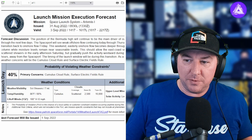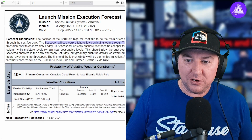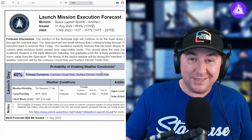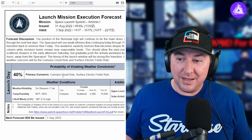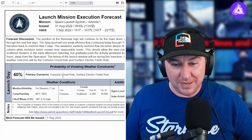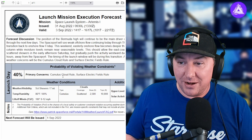There's also the weather to consider. The 40th Weather Squadron says the position of the Bermuda high will continue to be the main driver of the weather pattern through the next few days. The spaceport will see weak offshore flow continuing through Thursday with a gradual transition back to onshore flow Friday. Looking at this, we have about a 40% no-go rate, meaning a 60% go rate for Saturday's flight. Primary concerns are the cumulus cloud rule and the surface electric fields rule — static electricity is bad for a rocket, and launching into an electric field could short out systems.